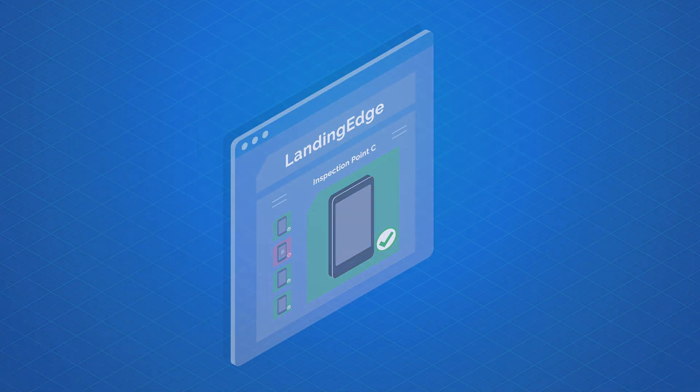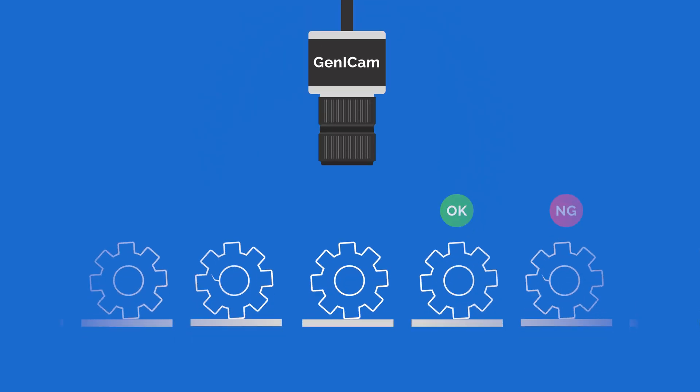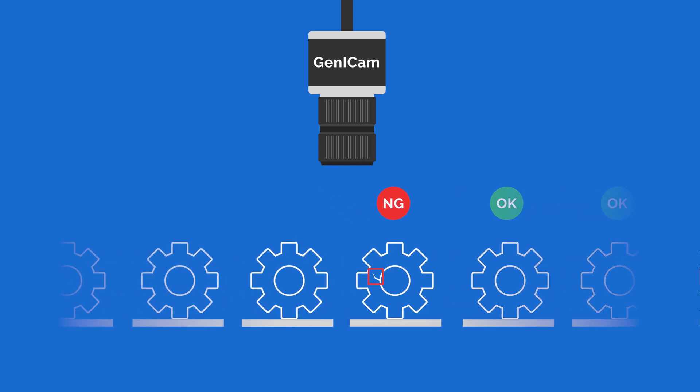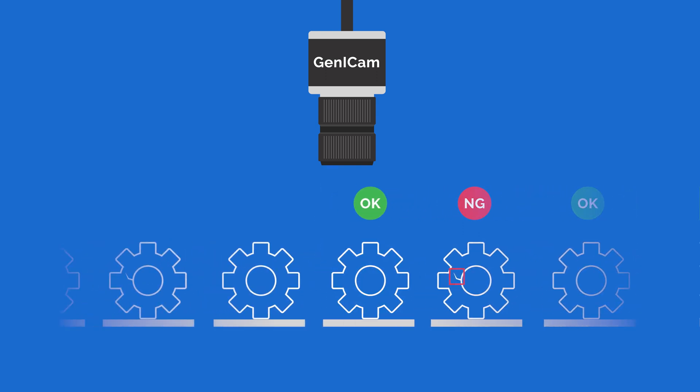All in one user-friendly application. Landing Edge supports multiple image acquisition methods, including industry standard Gen iCam cameras.